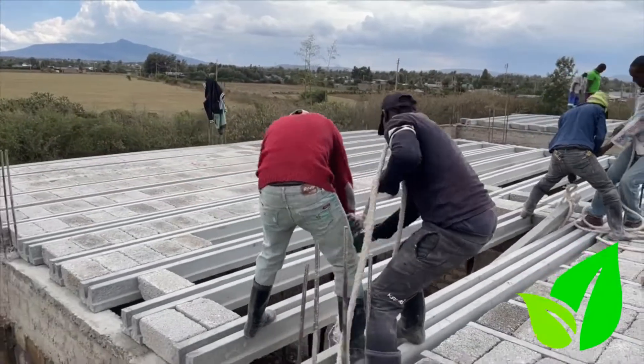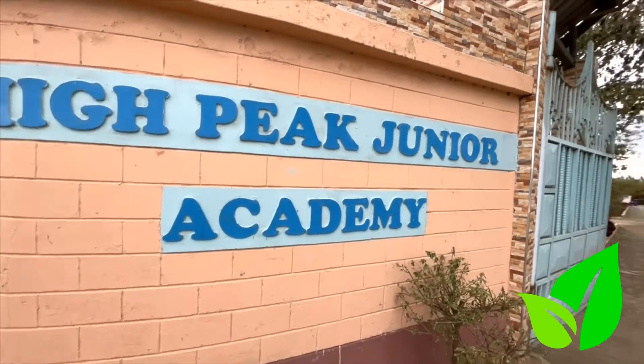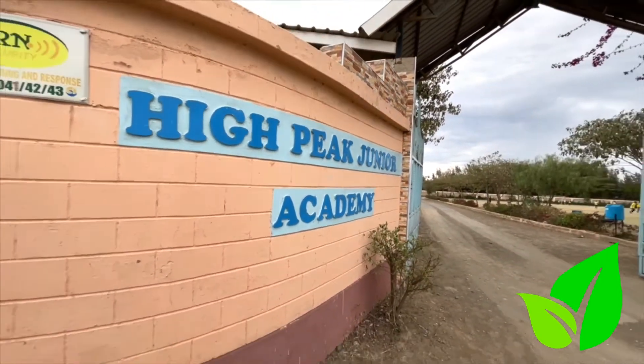It's a beautiful new day and I'm so delighted that you could make time to be with us today. I'm here in Naivasha to see what this beautiful school named High Peak Junior Academy are up to. But before we get into the swing of things, I'd like to give you a little bit of history of the word Naivasha.